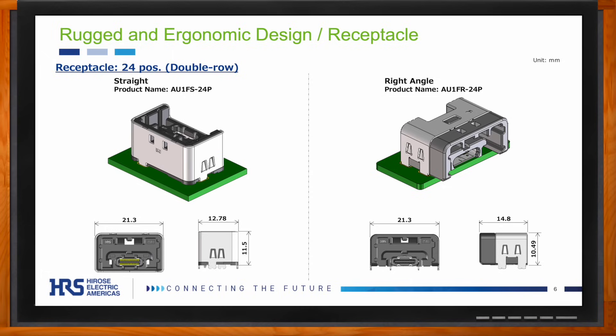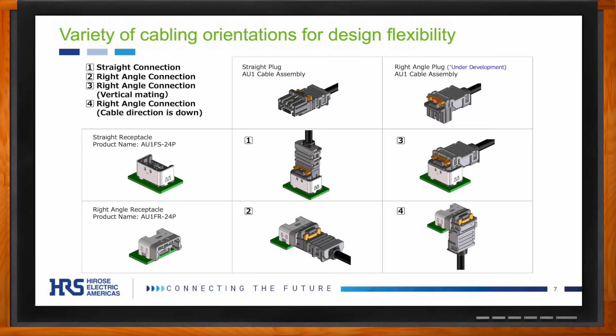What kind of cabling orientations does the AU1 support? The AU1 has two orientations for each of the plug and the receptacle, resulting in four total orientations that you can see on screen. These orientations enable the AU1 to fit into a larger variety of spaces than some other products, making your design and manufacturing process simpler.